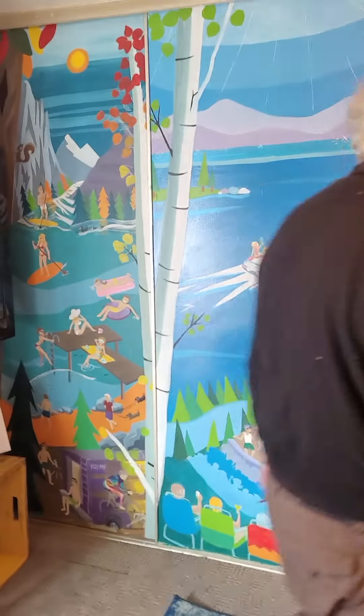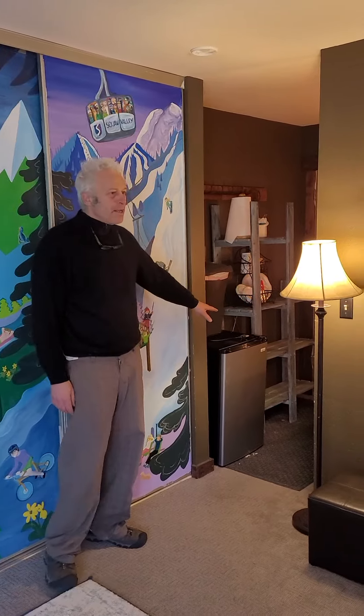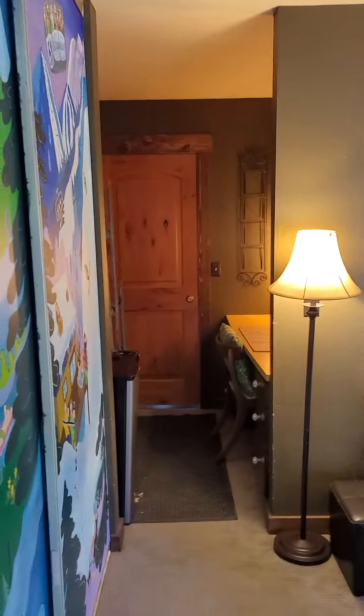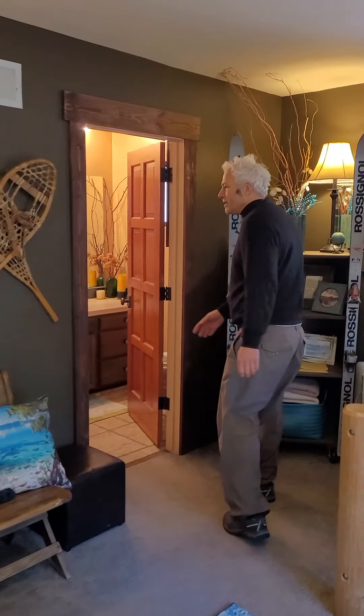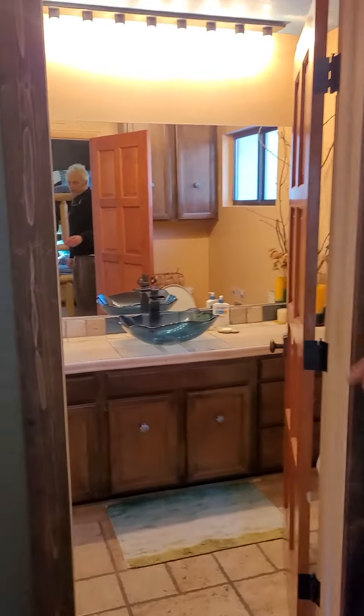This is kind of the desk and pseudo-kitchen area. And here is the bathroom, which is a full bath with a stall shower that we just recently remodeled.